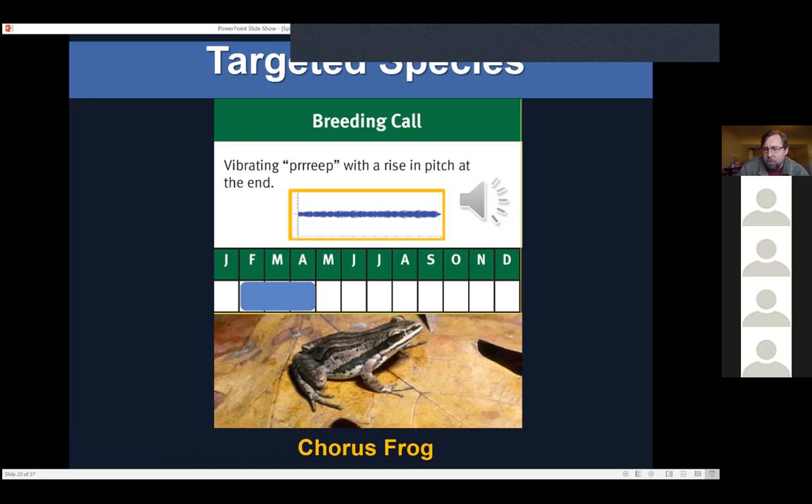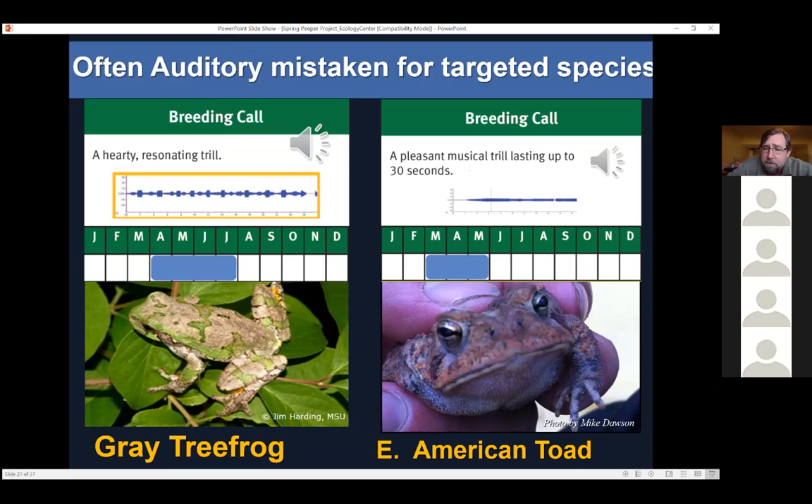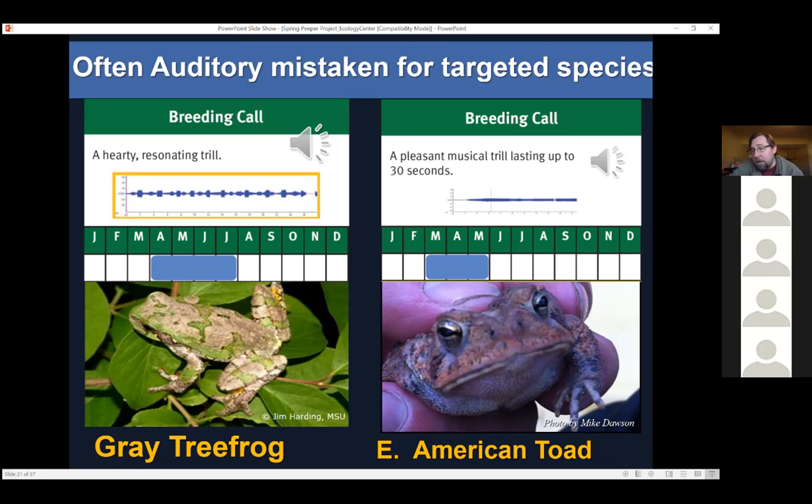Those are the species I'm looking for, and we're going to see if they're on your property in the Deer Creek watershed area. What I've come across so far is that a lot of people send me recordings or tell me they still hear these in their area — but typically they're hearing tree frogs or toads and mistaking those calls. Here's a gray tree frog, which is a little bit later, typically in April. There is definitely overlap where you can get a good month in April into May where all of these species can be calling at one time.